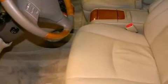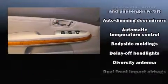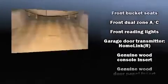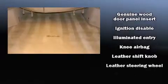Lexus ensures the safety and security of its passengers with equipment such as dual front impact airbags with occupant sensing airbag, front and side impact airbags, traction control, brake assist, a security system, and four-wheel disc brakes with ABS.